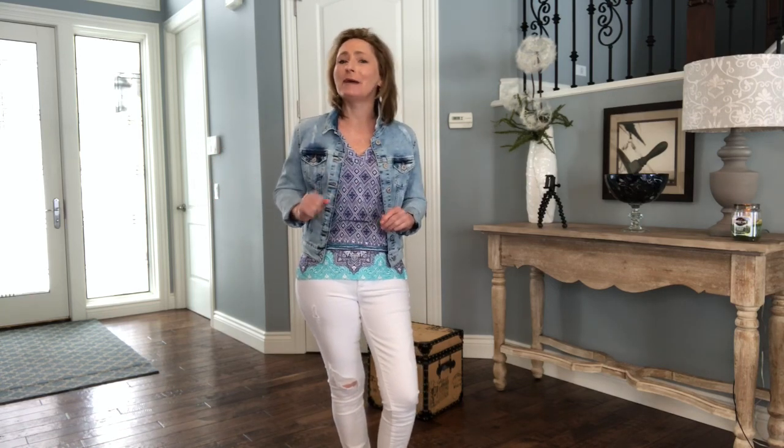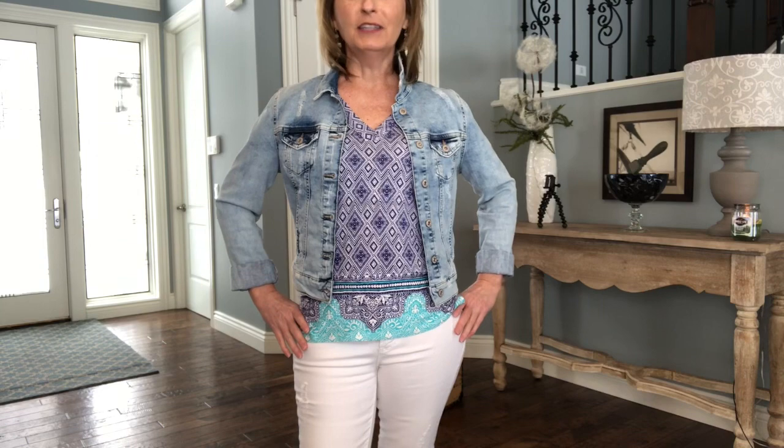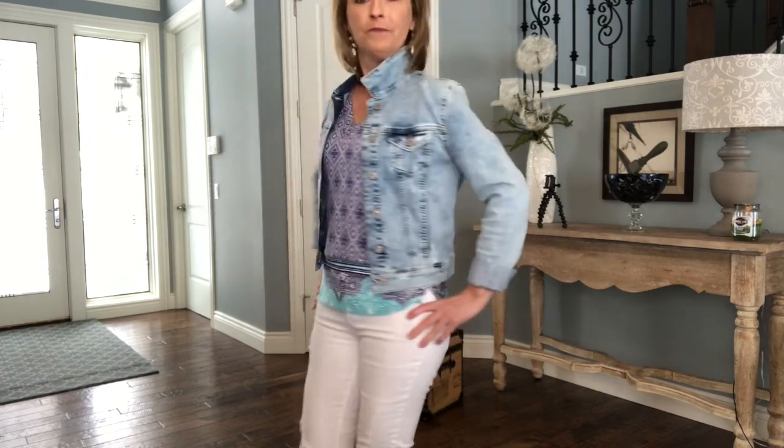Here we have the next Stitch Fix top. Doesn't this pattern scream Stitch Fix? For sure — I would see this on somebody in the mall and be like, is that a Stitch Fix top? I paired it again with the lighter jean jacket and the white jeans, and I think that's really a cute look. The jacket, being the lighter color, goes nicely with the top. Now let's take a look at the shirt on its own.